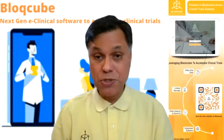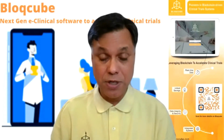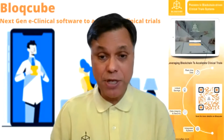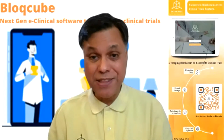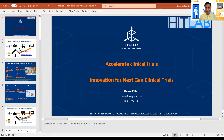Hi, everyone. I'm Ramah, the CEO of BlockU. We are a startup from New Jersey and we built a very innovative and unique e-clinical software system. The intent of it is basically that we want to accelerate clinical trials. That really is our mission.